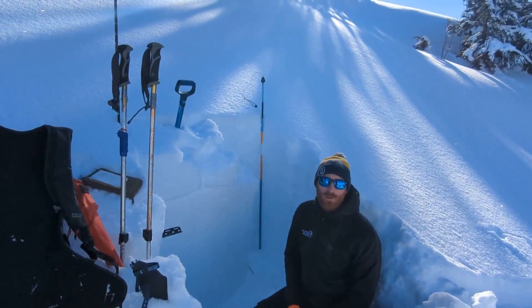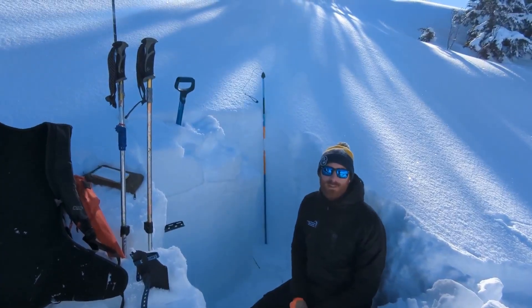So definitely something to look out for going into the weekend. Get more information — check out chugachavalanche.org.